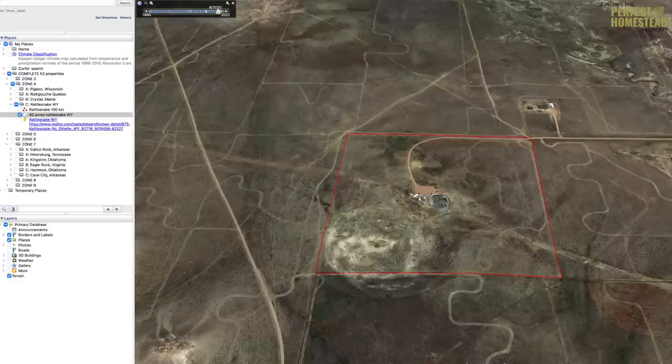Before we jump into this next batch of properties, I want to note that I'm using Google Earth Pro here and we're going to do a top-down analysis of six properties — three that are fails for water and three that are wins for water. This is the kind of information that's in my online course, 'Finding the Perfect Homestead Property.' I go through 50 in-depth analyses of properties all over North America, up to 20 to 30 minutes long.